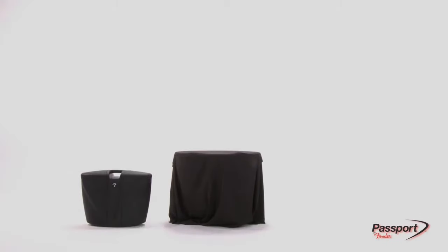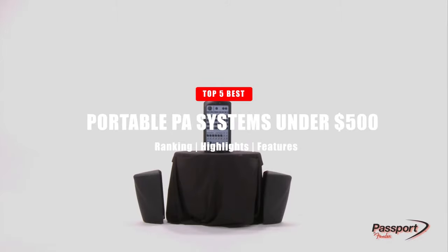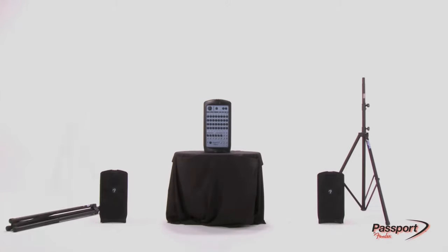Hello! In today's video, we're going to take a look at the best portable PA systems under $500. So without further ado, let's get right into it.